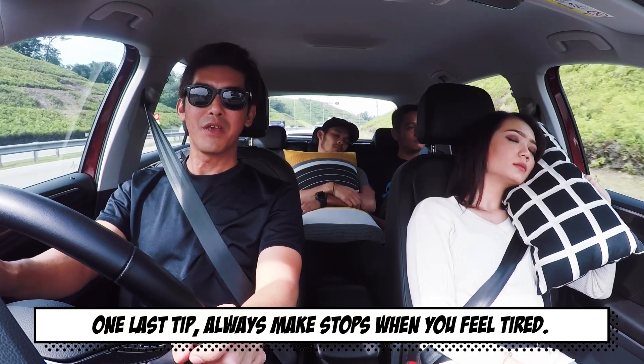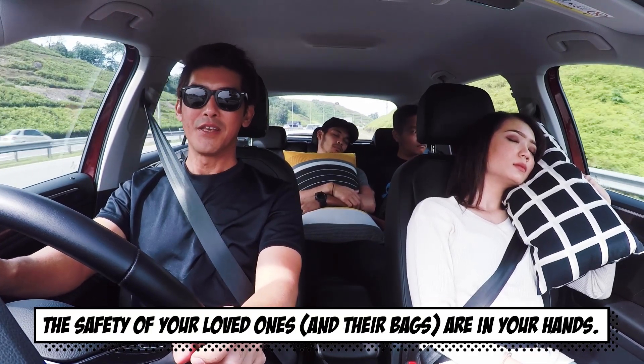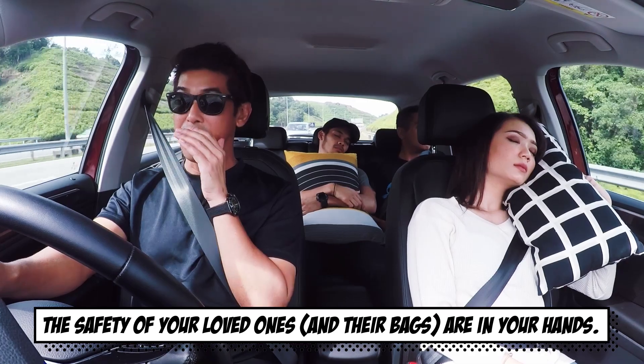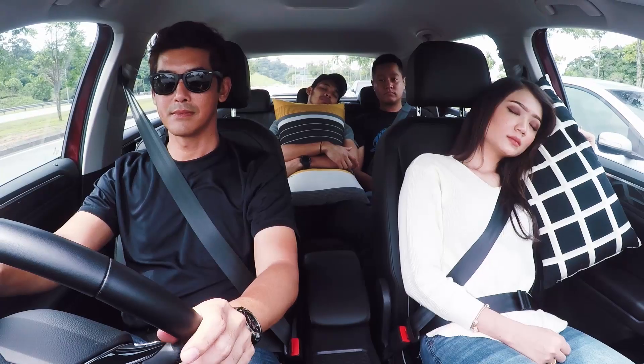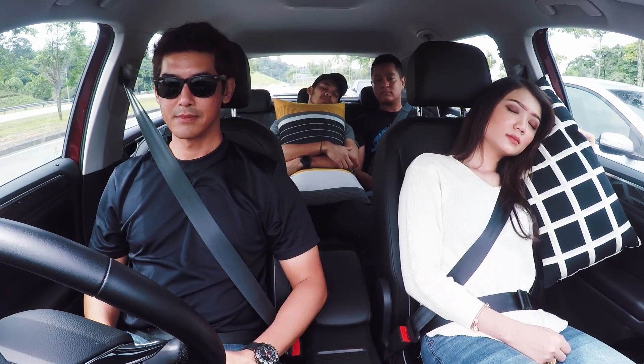One last tip. Always make stops when you feel tired. The safety of your loved ones and their bags are in your hands.